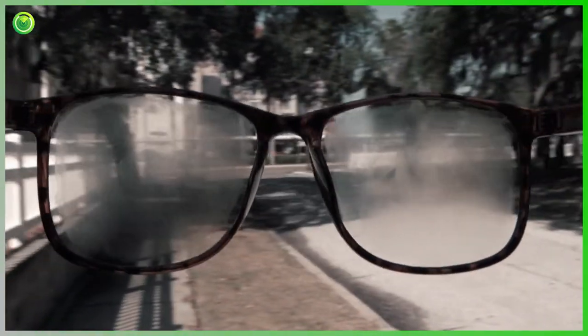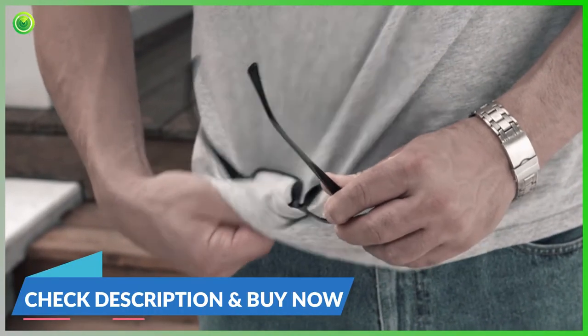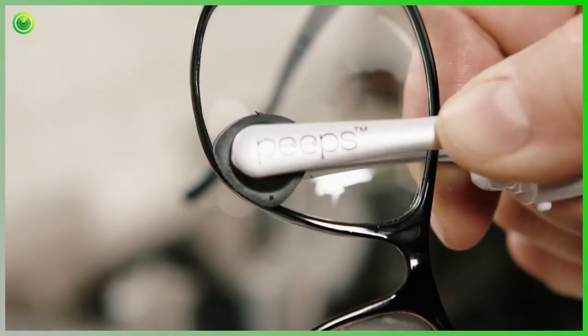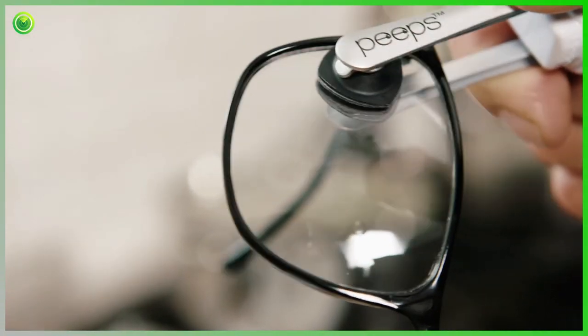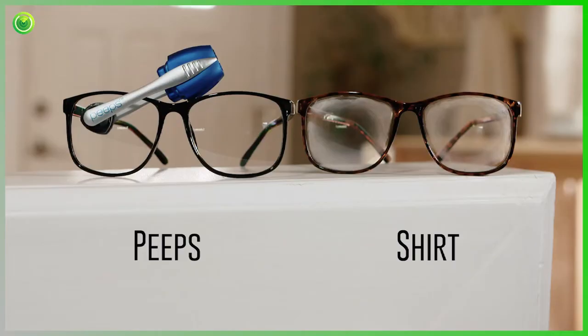Why look through dirty, cloudy glasses? Wiping them on your shirt only scratches the lenses and smears the dirt around. Soon they're so scratched up you'll never see clear. Peeps Contour Angle Microfiber Pads root out oil and grime in the tightest of corners. Your shirt can't do that. Just look at the difference.